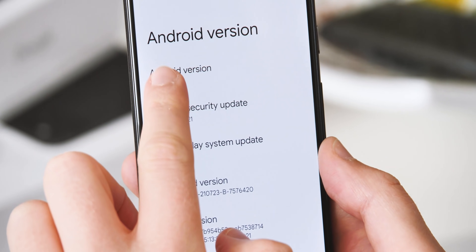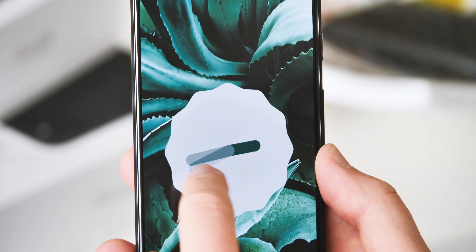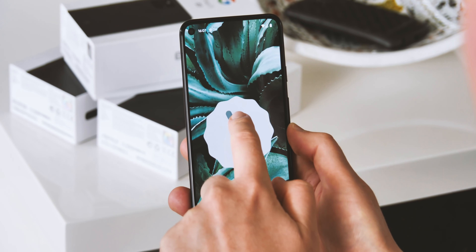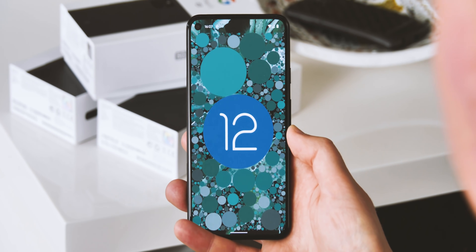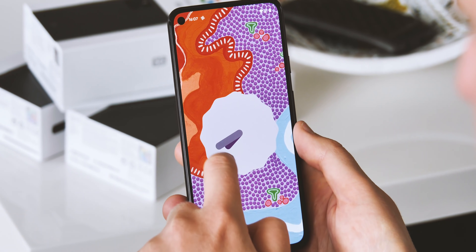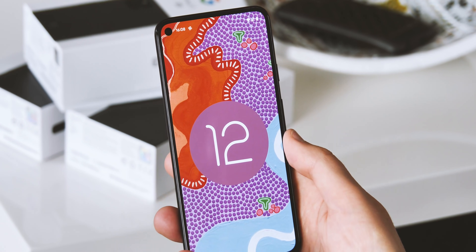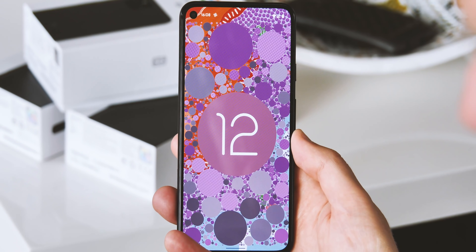First off, the Android 12 easter egg is now live in this latest beta. These little animations and hidden features have been part of Android for the past decade, and in Android 12, what you're treated to if you wind this themed clock to 12 o'clock is an explosion of Material You-style spheres. Naturally, these change depending on your backdrop and which theme you have selected. That's pretty much it for the easter egg so far, but Android 12 is still a work in progress, so things may change in future.